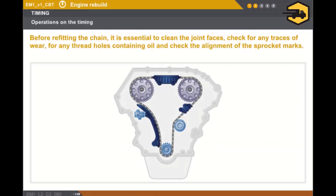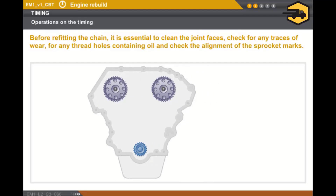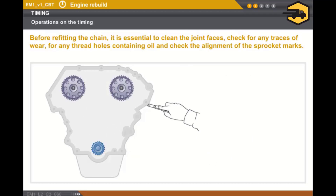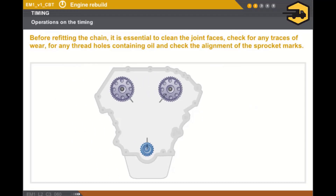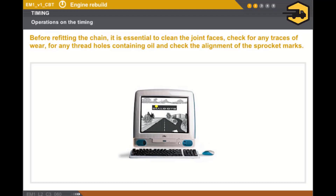Now let's look at the checks to be carried out before removing and refitting a timing chain. After having aligned the marks and locked the engine with a pin, the chain must firstly be released and then removed. Before refitting, it is essential to carry out the following operations: check for any traces of wear on the chain housings and sprockets, check that there are no splits or excessive wear in the chain, clean all the joint faces, check that any thread holes have no oil within them, and check that the sprockets are correctly aligned. You should always refer to the technical documentation for the special refitting procedures for each engine type.